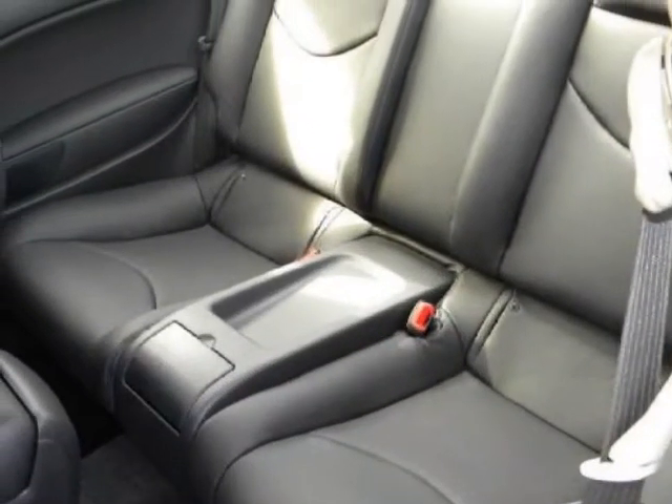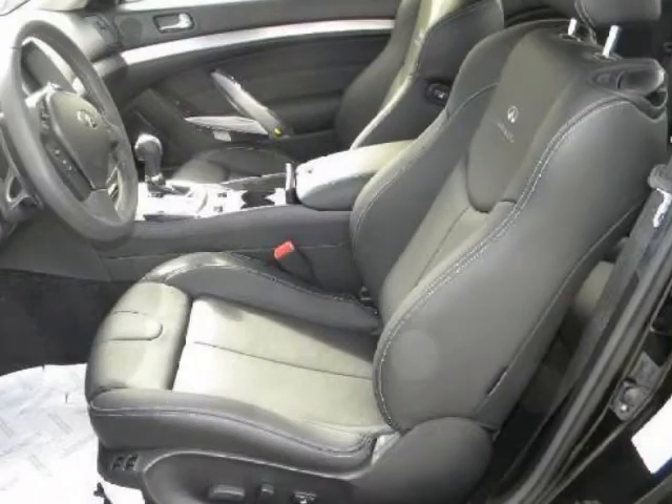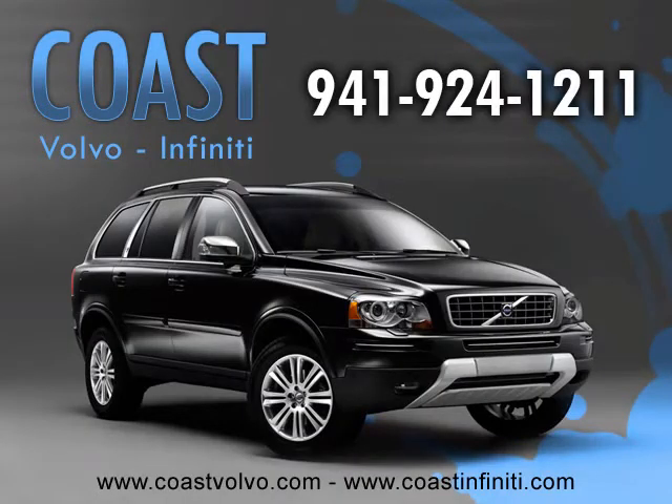PWR Sliding Tilt Tinted Glass Sunroof with Sun Shade and One Touch Open/Close Feature, Exterior Mirror Memory, PWR Tilt Telescope Steering Wheel with Memory, Driver PWR Lumbar, Driver Seat Memory, Bose Premium.